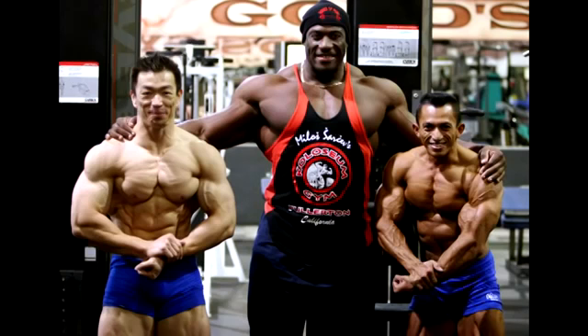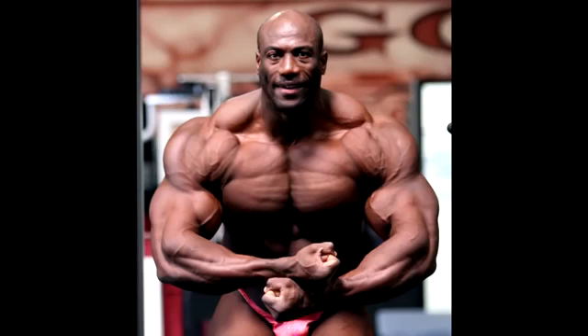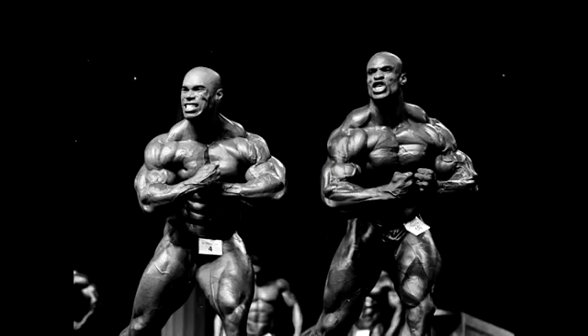Do you guys remember the giant from the back video? He has one of the craziest backs ever — Mr. Joel Stubbs. He dwarfs these two guys, and guess what, he also happens to have one of the sickest sets of shoulders. But everything brings us back to this picture right here — Ronnie Coleman and Kevin Levrone.